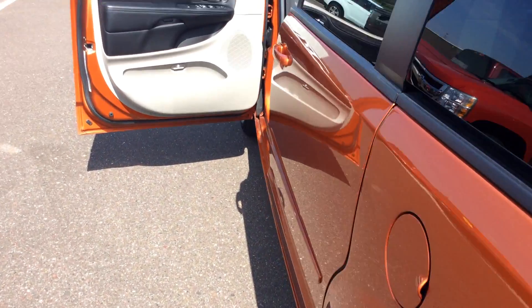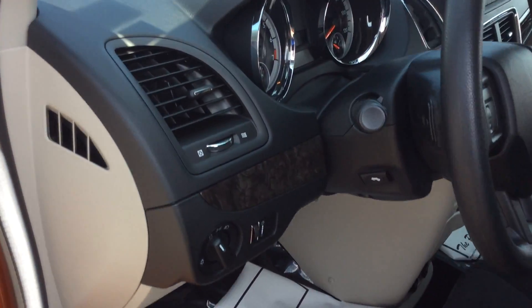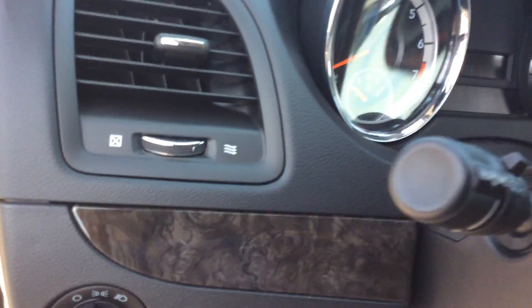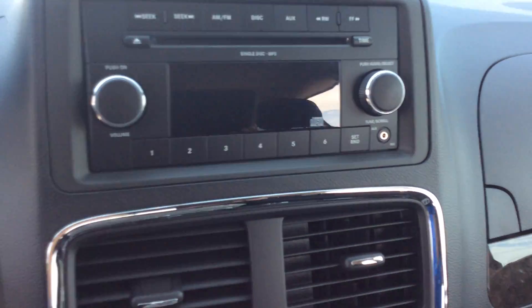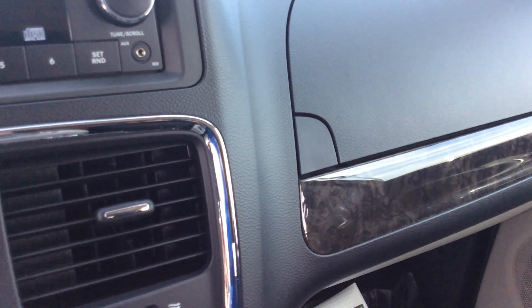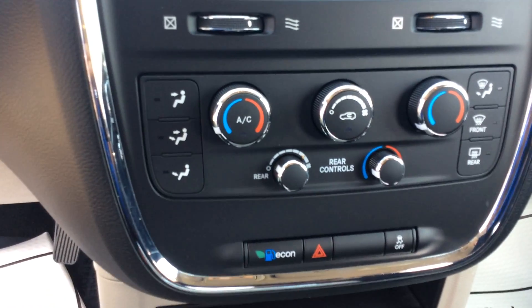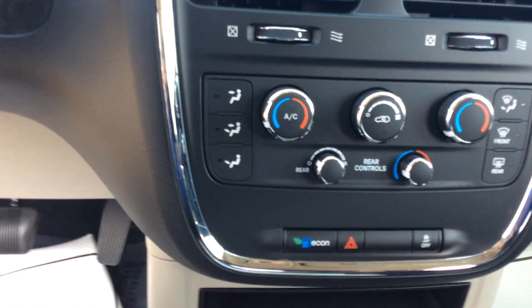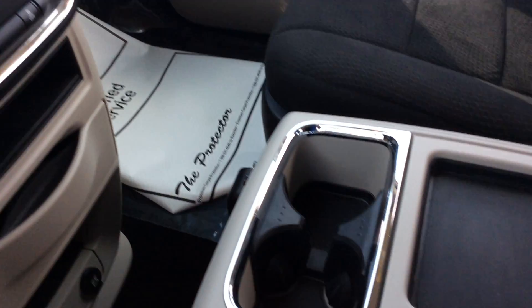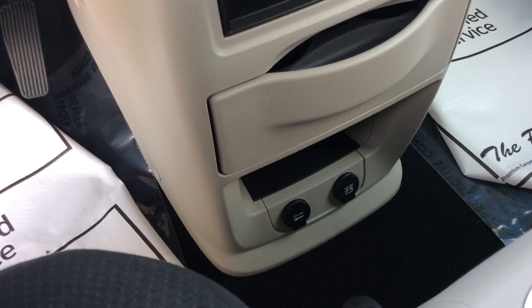Taking a look at the inside of the vehicle, it's a gray and black two-tone interior. It has power windows, locks, and mirrors. In the center is the AM-FM stereo CD player, and it does have the auxiliary jack as well. Below that is the climate control center, which offers rear climate control buttons and controls as well. The center console finishes it up, along with a dual 12-volt outlet — one operated off the key, one directly off the battery.